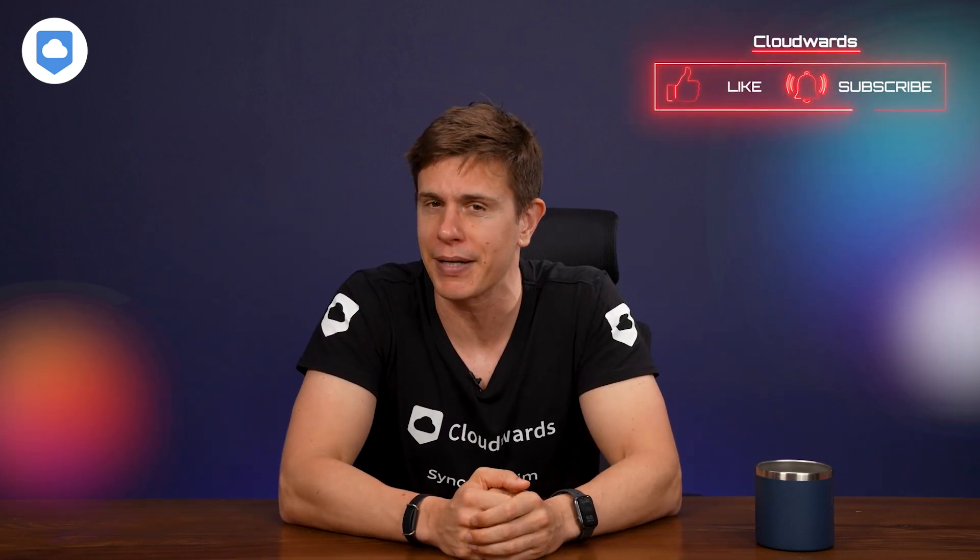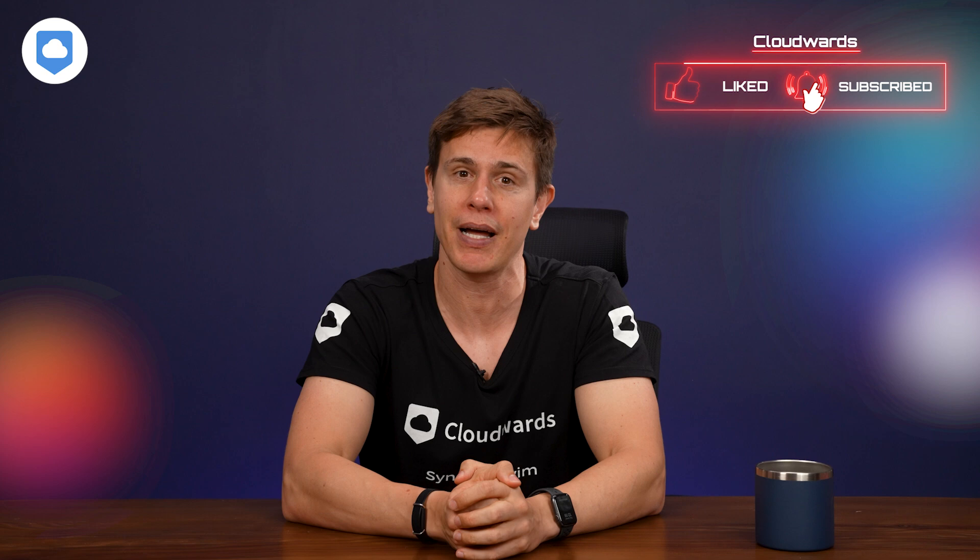But what about you? Is Google Drive worth it? I'd love to know your thoughts, so let them loose down in the comments. If you enjoyed the video, please hit the like button and remember to subscribe and tap the bell icon so you don't miss when the channel posts a video. Thanks everyone, and until next time, see ya!